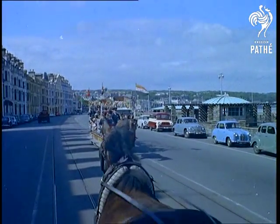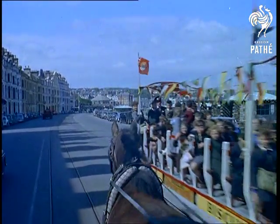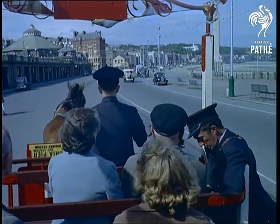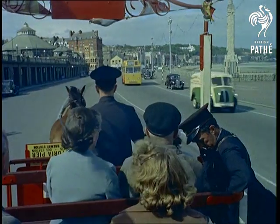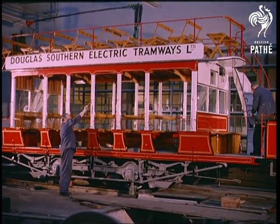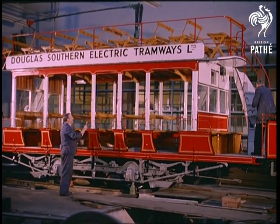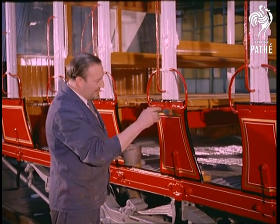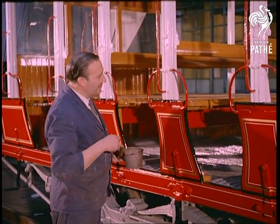Most people imagine that horse-drawn trams went out years ago, but in the Isle of Man, of course, they're still a great tourist attraction. Partly because, unlike other forms of transport, the tram has changed little since types like this even earlier electric tram car, built as long ago as 1896, and now one of the highlights of the British Transport Commission Museum of Historical Relics.